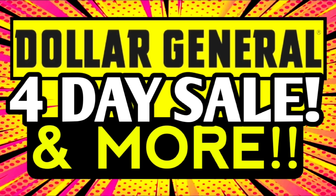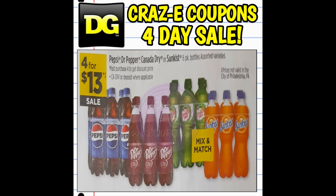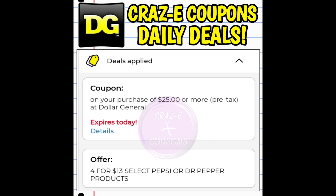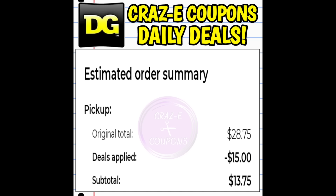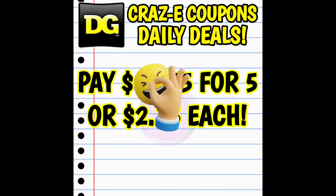Moving on to our second deal, which is included in the four-day sale — don't forget that sale ends today on October the 28th. Open up your DG app: we have Pepsi, Dr. Pepper, Canada Dry, and Sunkist six-packs on sale for $1.30. What you're going to do is add five of them to your cart as a pickup order. What's happening is the app is picking up the regular price — $5.75 on the Dr. Peppers — before applying anything else, which gets the subtotal to $25. It then takes off the sale and the $5 off $25 coupon, leaving you paying $13.75 for all five six-packs, making those just $2.75 each.